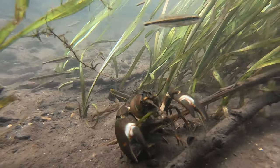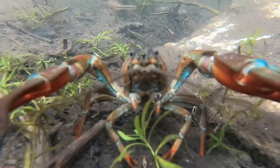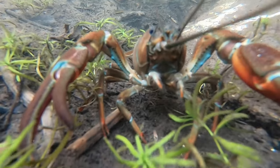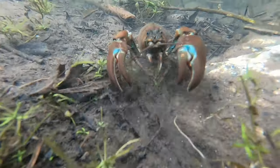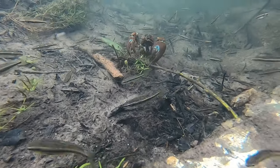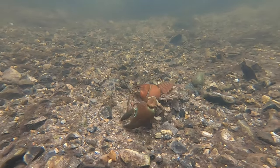Signal crayfish grow to measure up to 18cm in length and have two powerful claws. These are bright red on the underside in adult animals and have a noticeable bluey-white patch on the upper side of where the claws hinge. Alongside their claws, crayfish have four pairs of smaller legs for walking and two long antennae that protrude from the front of their heads.